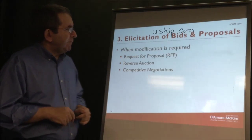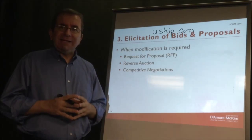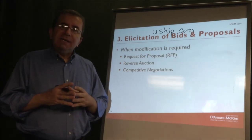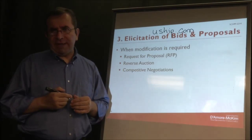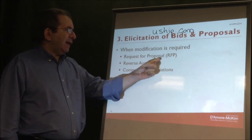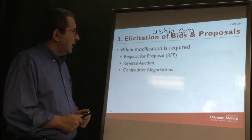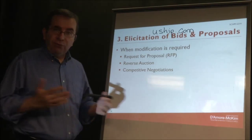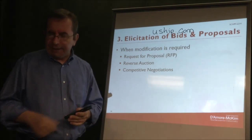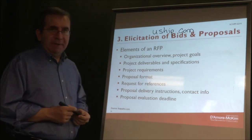Now suppose the product you're looking for is not available off the shelf but there are similar products that need some modification. In that case you can issue an RFP — Request for Proposal — do a reverse auction, or conduct competitive negotiations.